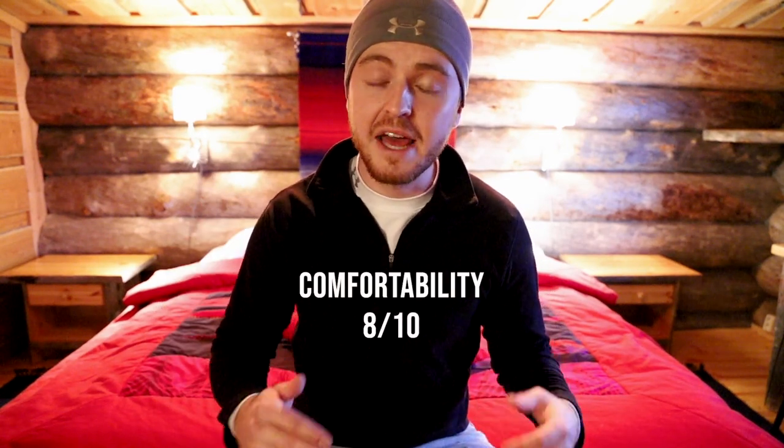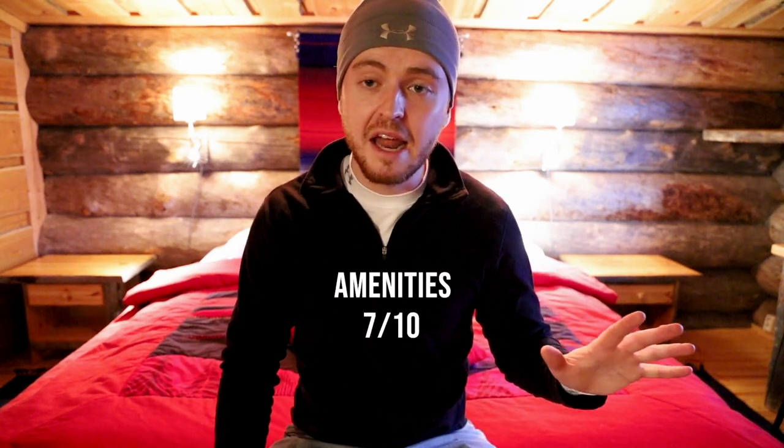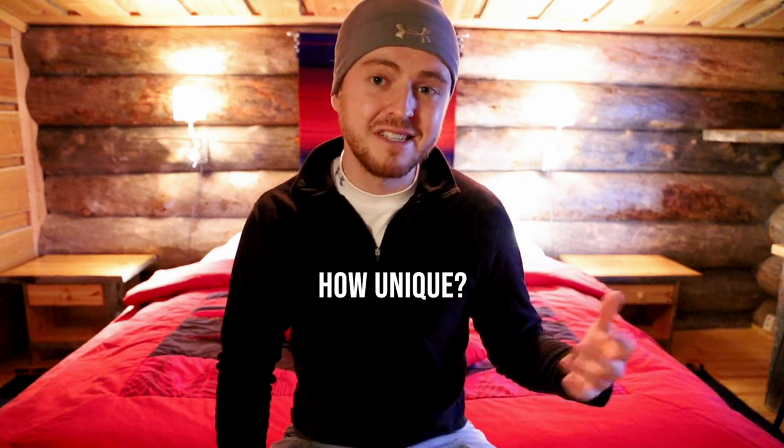Rapid fire for those three key metrics. Comfortability: I give this an eight out of ten, basically because of the sheer size — two beds, two baths, plenty of space. For amenities, I love the Northern Lights Alarm, the sauna, heated towel rack, the kitchenette goodies, and the fireplace — tons of fun things here, seven out of ten. For uniqueness, I give it a six out of ten. It's a really cool setup, but it's definitely not incredibly unique — there are plenty of other log cabin accommodations all over the world.